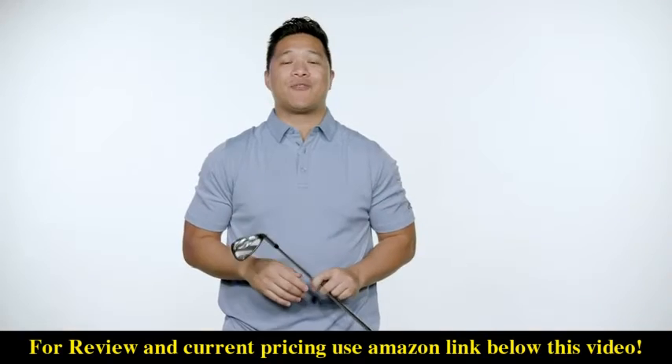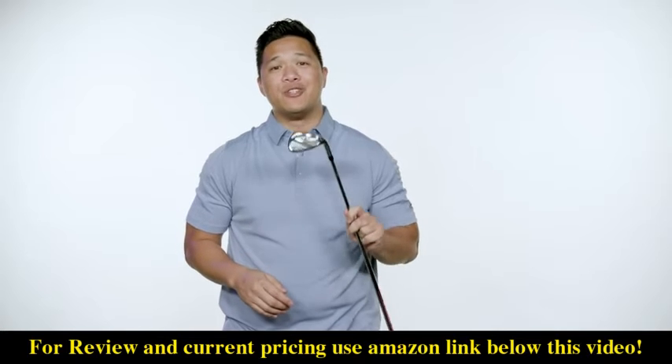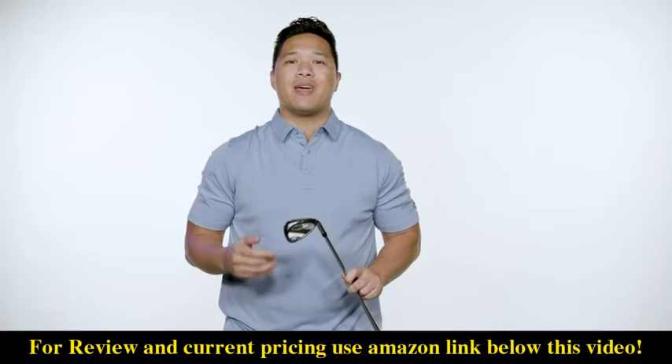They come wrapped with the Golf Pride Tour Velvet 360 soft grips. If you want the most advanced iron technology from the number one iron brand in golf, the Maverick irons should be in your bag — be a maverick and try them out today.